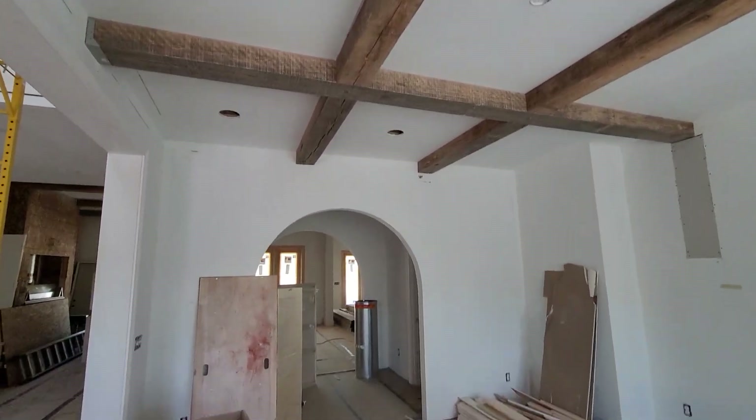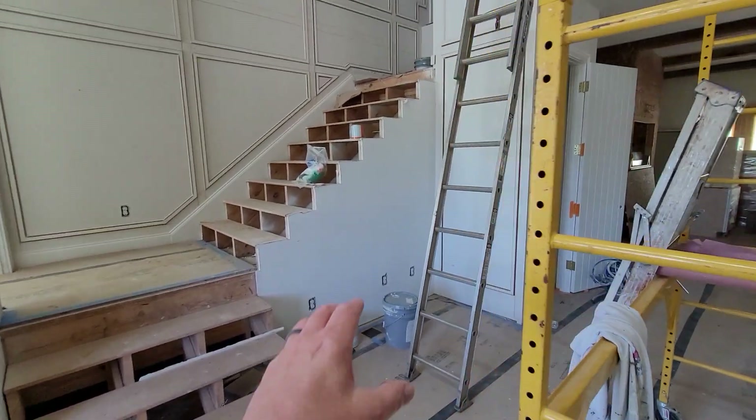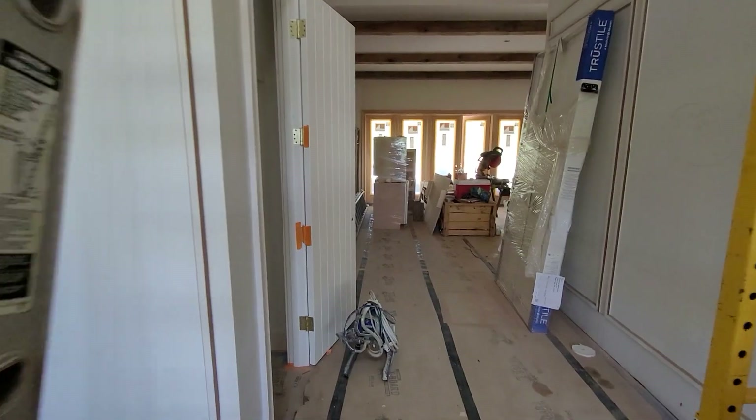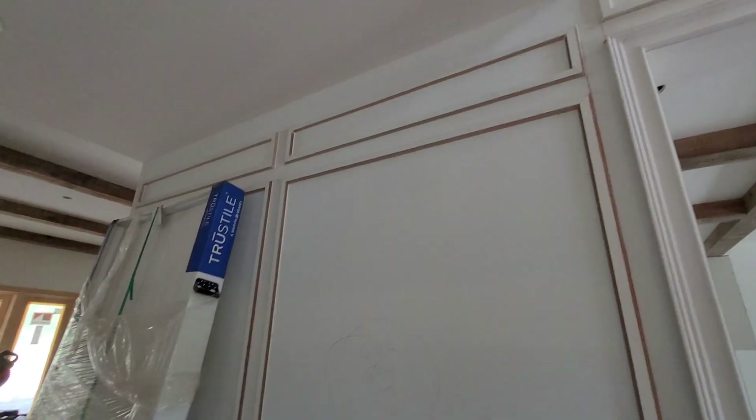She really loves it. I think they look fantastic. This is just a little open area — I picture probably a Christmas tree going here. Coat closet. Some more wainscoting.